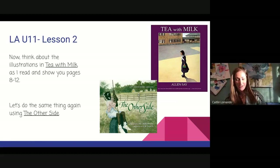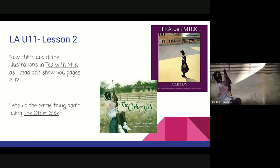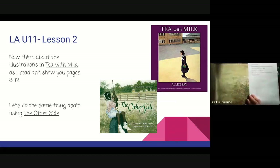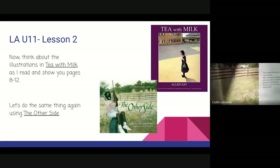Let's check out another illustration from "The Other Side." Here we have our character swinging on a tire swing, playing outside. And if we move over just a little bit, that is the first time we see someone who will be a very important character in this book.